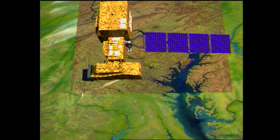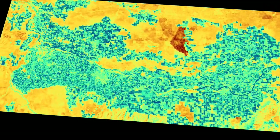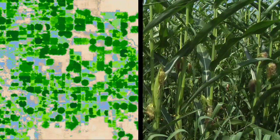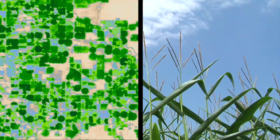Landsat satellites take images in the visible spectrum, but they also capture images in wavelengths invisible to the naked eye. Landsat's thermal imager captures infrared data, which clues scientists in to how much water agricultural growers are using. We can map where water is being applied and used, but we can also see how much water is being used, which is very important for applications here at Water Resources.